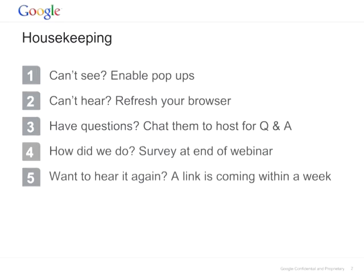Before we start, some housekeeping items. Please enable pop-ups. If you can hear us, please refresh your browser. If you have any questions, please keep posting them to the Q&A window, but we will only answer them at the end in the Q&A time. Please fill the survey at the end before our Q&A time. If you don't see the pop-up, please enable pop-ups. A link will be coming to your inbox within the next week.